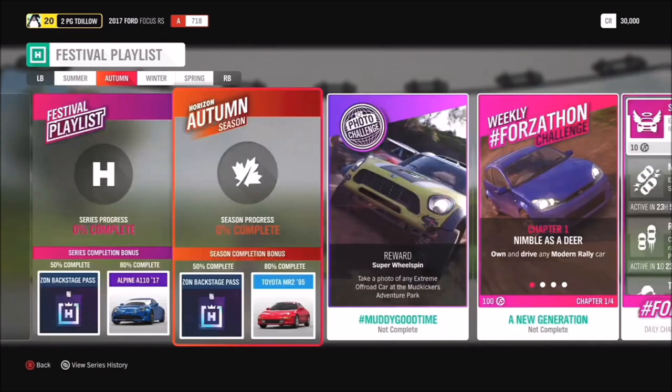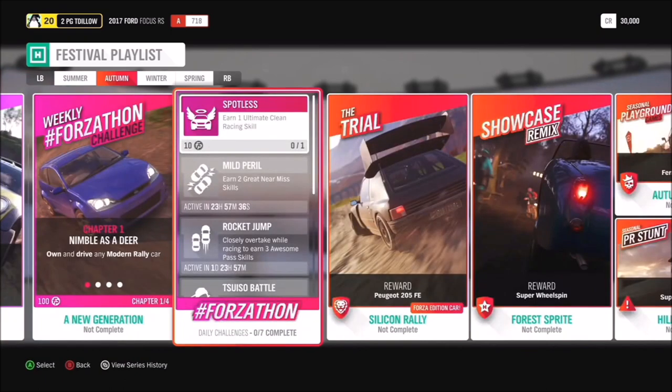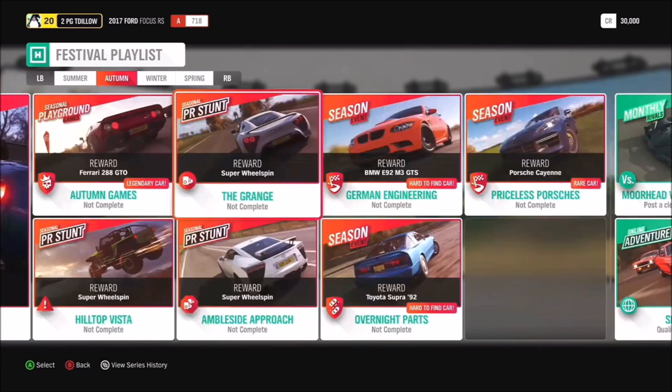Moving into Autumn, 50% completion gives you another Backstage Pass and at 80% you get the third-gen Toyota MR2. In Silicon Rally we have the amazing Peugeot 205 T16 Forza Edition with that amazingly huge rear wing that doesn't let you see much in chase cam. In Autumn Games we've got the Ferrari 288 GTO, and in German Engineering the BMW E92 M3 GTS. In Priceless Porsches we've got the 2018 Porsche Cayenne Turbo.